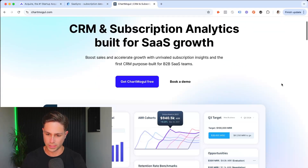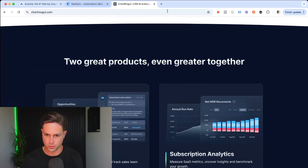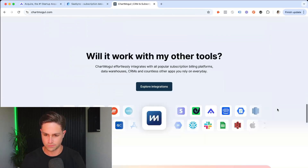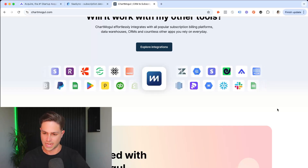The third tool is ChartMogul, which does something similar, and I believe it's actually required in the Acquire listing — either SaaS Sync or ChartMogul was required. Either way, the more information you can give your buyers, the better likelihood you'll have a positive first conversation and push forward to the LOI stage.